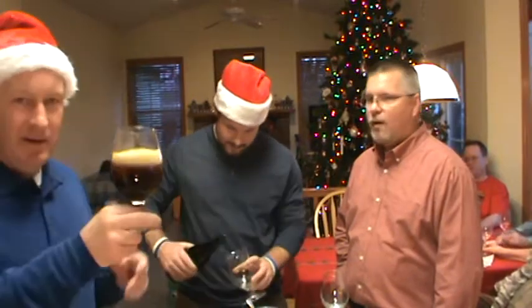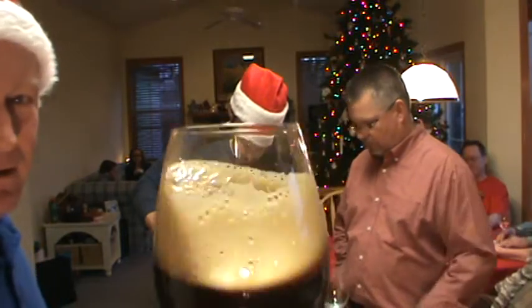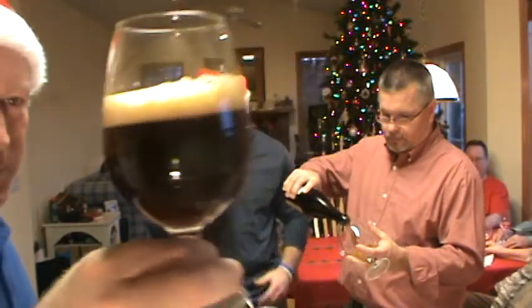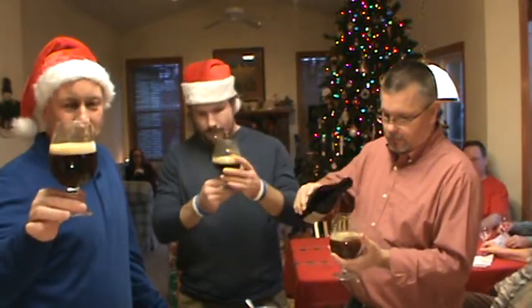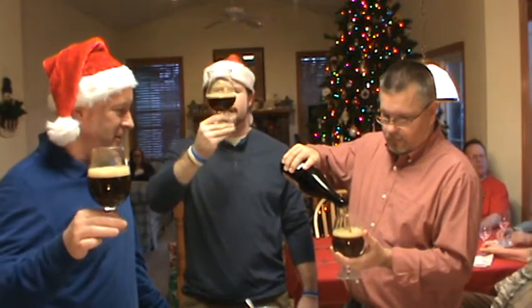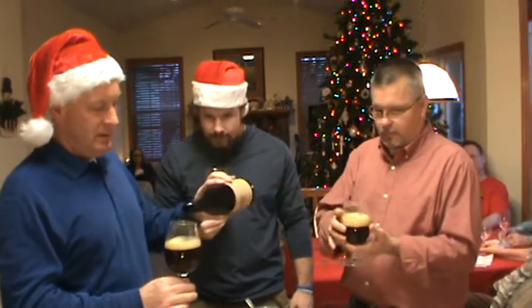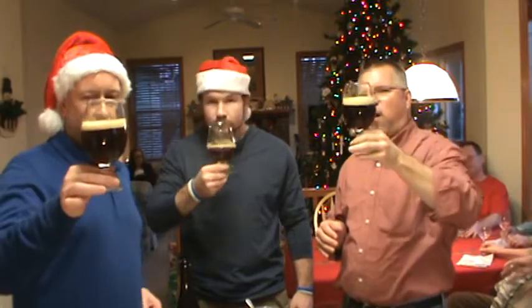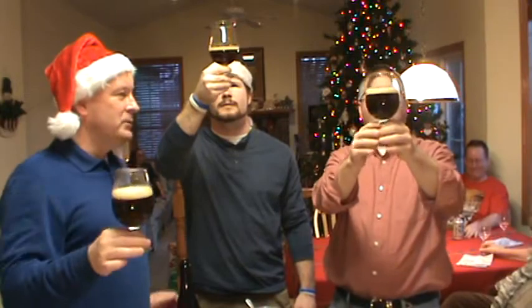I'm gonna pour this aggressive. Pass it around. Nice little — look at that — nice little alcohol legs. It's almost a root beer brown with a little bit of red around the edge. We'll let Peep get the final tap here. It's really a dark red, murky, reddish-brown root beer color.